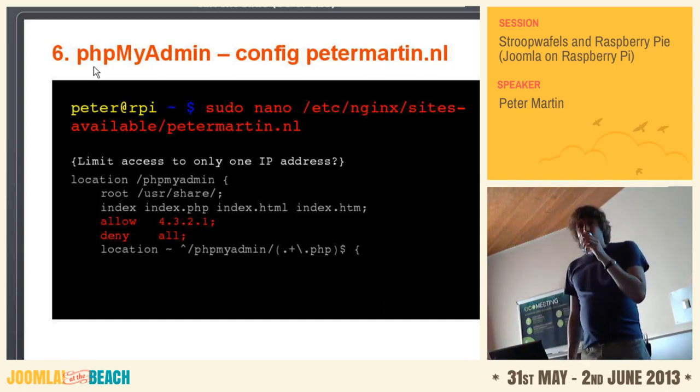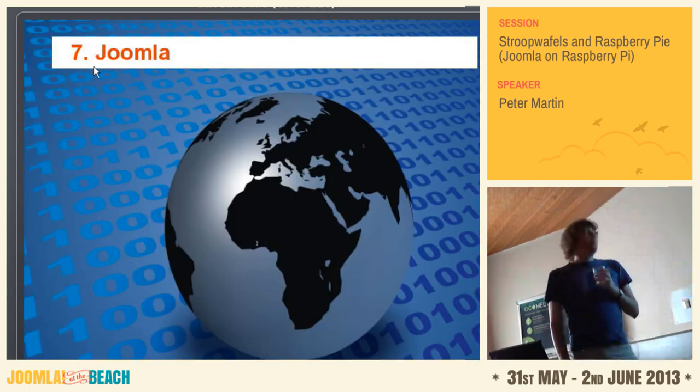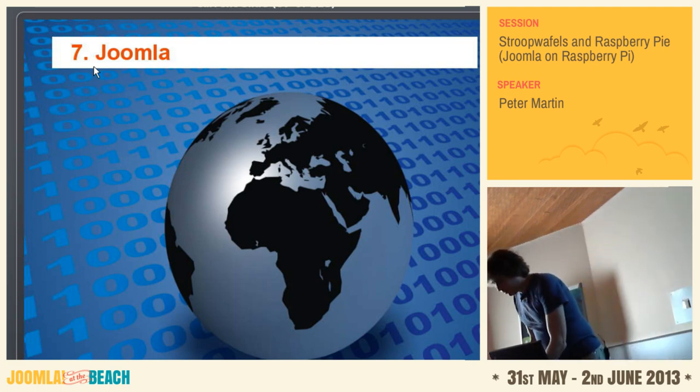Are there any questions yet? Apparently you couldn't install Apache. Yeah, Apache will run but I decided to use Nginx. Anyway — Joomla.